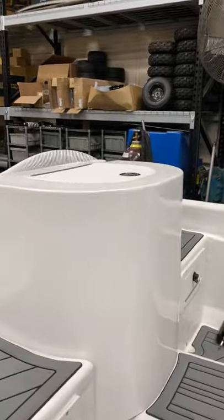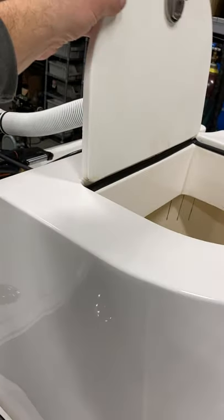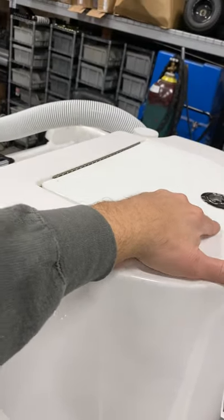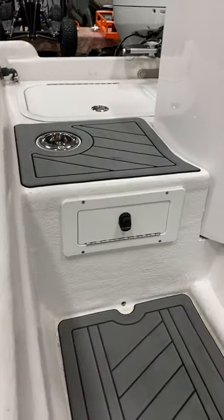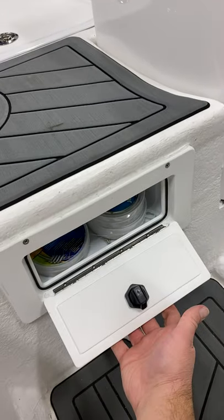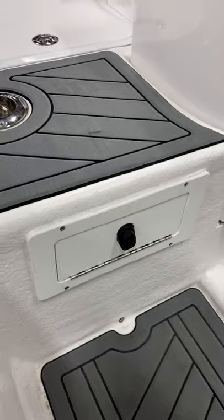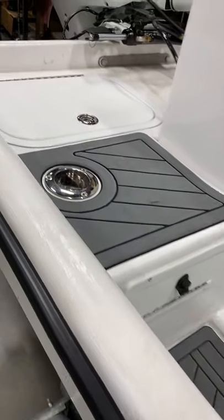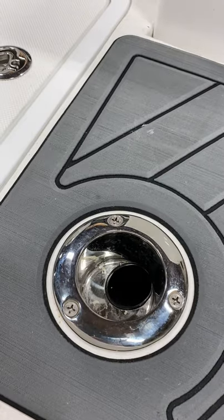Craig at West Coast Bait Tanks built us a custom 25-gallon bait tank — we did the custom latching and hinged lid on that. Got some more Boat Outfitters: this is a glove box with a locking O-ring seal, super nice for storing small accessories. Also got the combination angled rod holder slash cup holder.